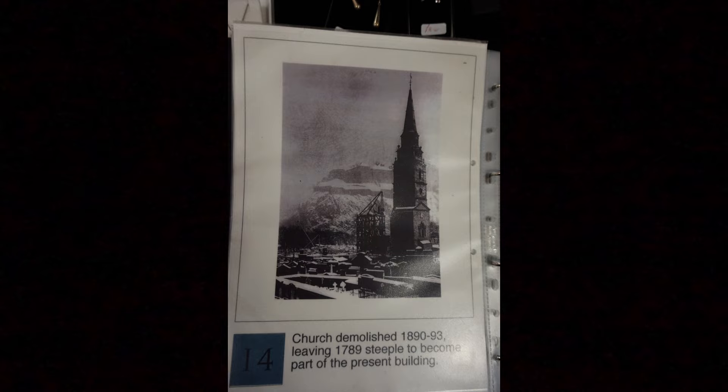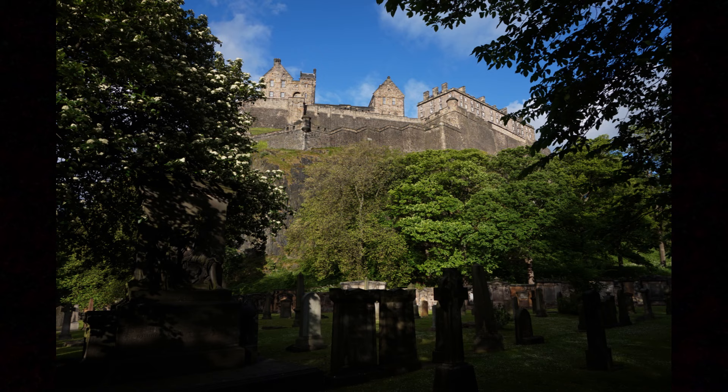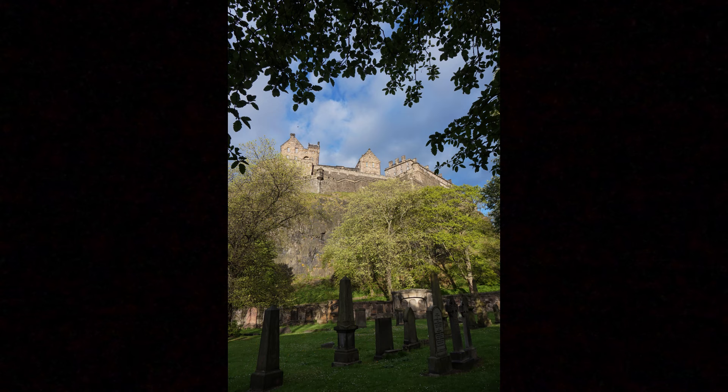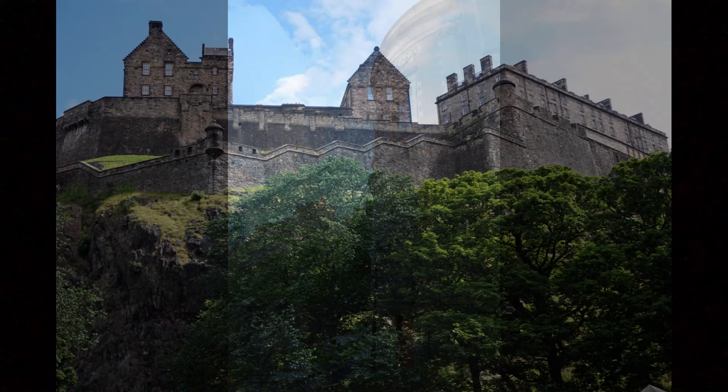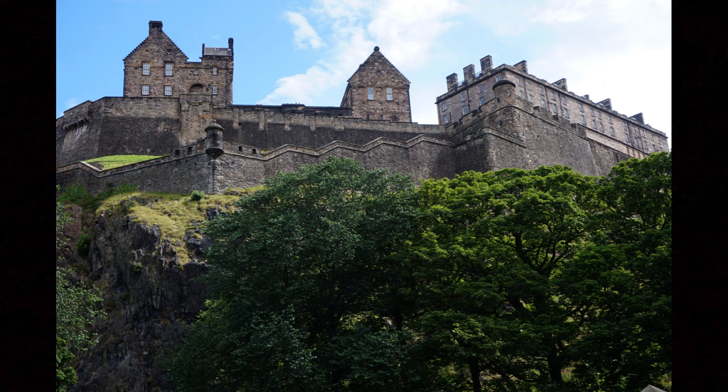One of the reasons that the church has had to be rebuilt so many times is its location. Residing at the base of Castle Rock is beautiful, but it also means the church has been right in the line of fire during times of war. Because of this, it ended up damaged or destroyed four times between the 14th and 17th centuries.